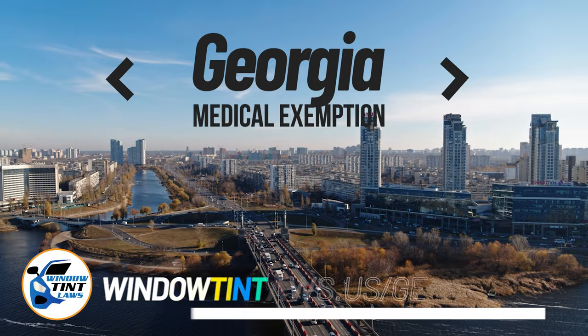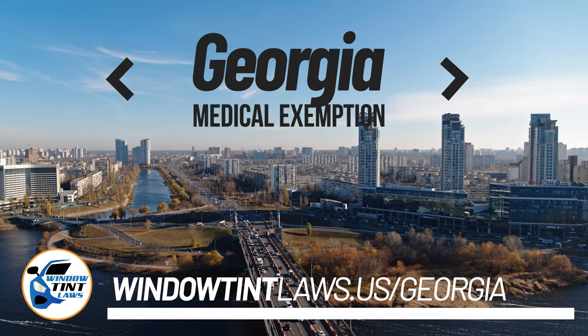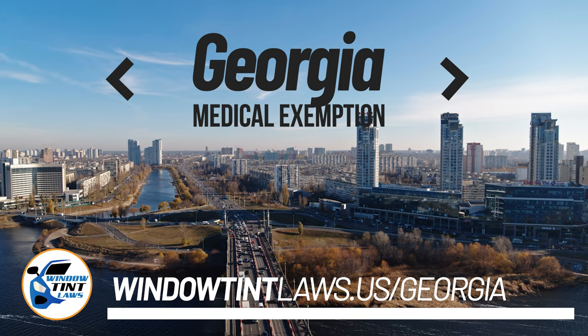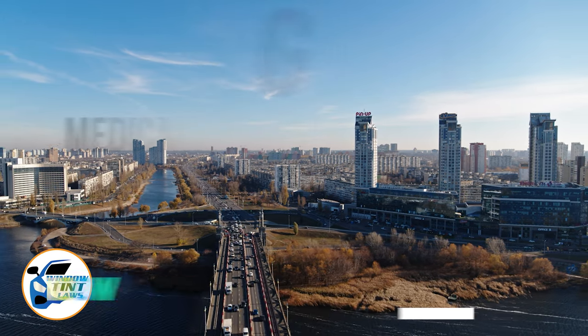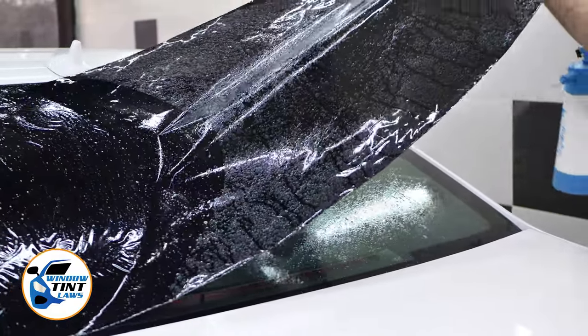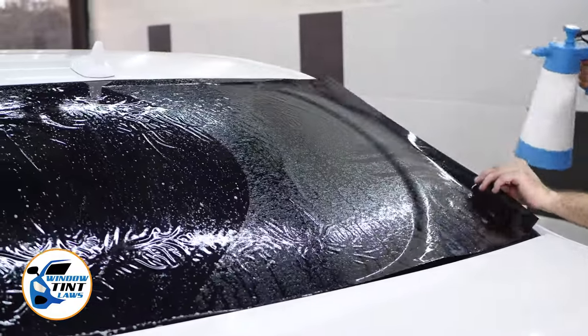Georgia has established window tinting regulations to enhance road safety. However, individuals with specific health conditions may find these regulations limiting. A medical exemption permits the legal use of darker window tints, and we're here to guide you through obtaining this exemption.